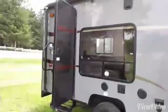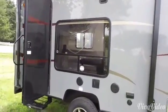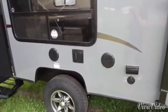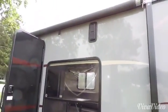Inside this door we have our washroom which has a toilet and a shower combo and a skylight right above. The 17 RP also has a friction hinge door, TV bracket with hookup, inside outside stereo speakers, as well as a huge awning.